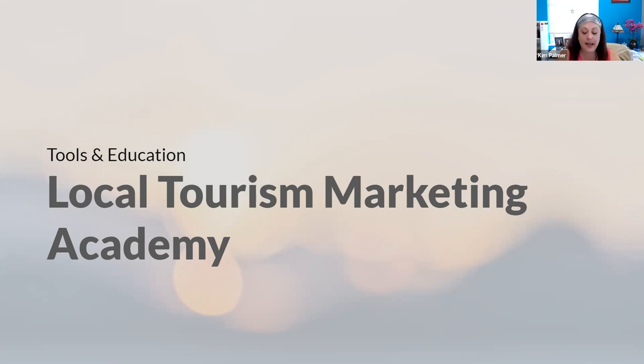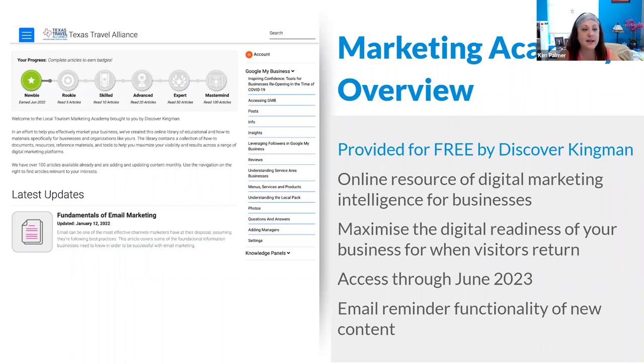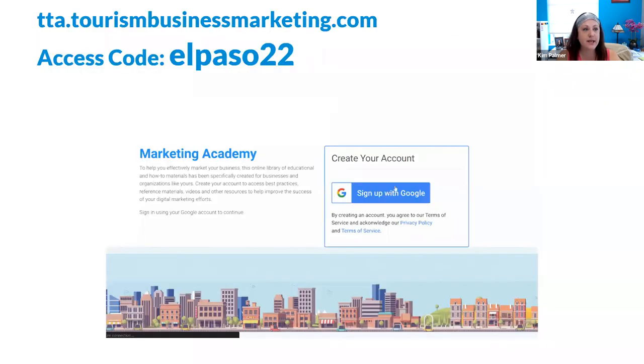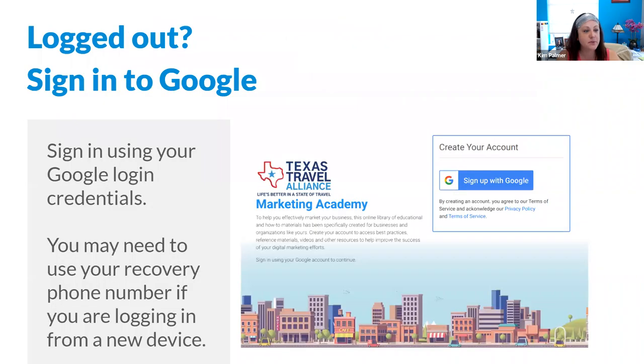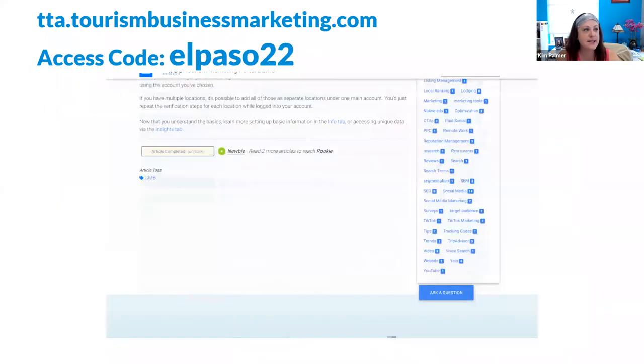I also want to call out another great free tool available to you: the Local Tourism Marketing Academy. The Academy is an online resource that provides over 60 articles and information about different marketing tools for your business — things like email marketing, SEO, social media, and more. You can access the Academy through tta.tourismbusinessmarketing.com and the access code is ElPaso22.